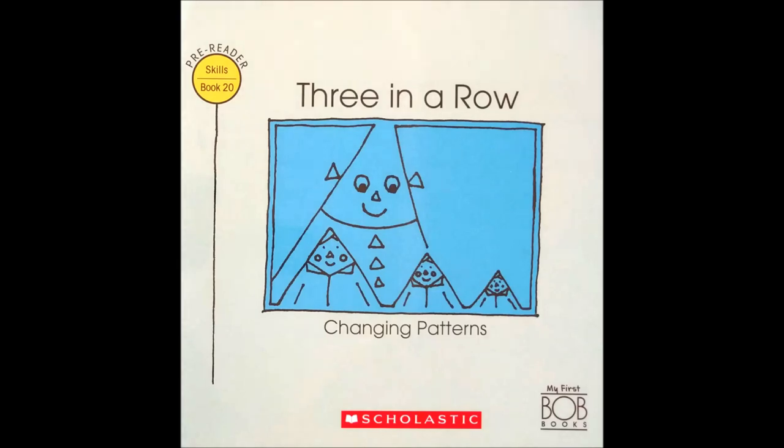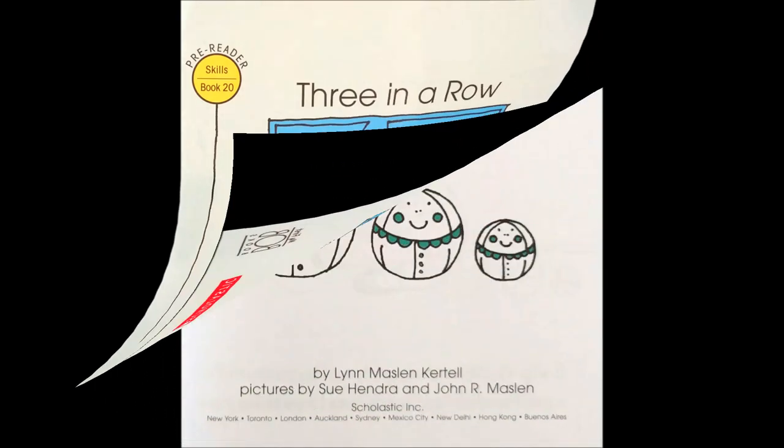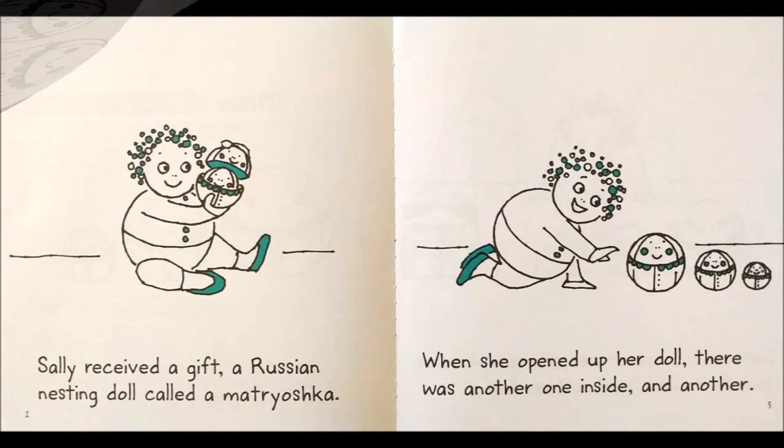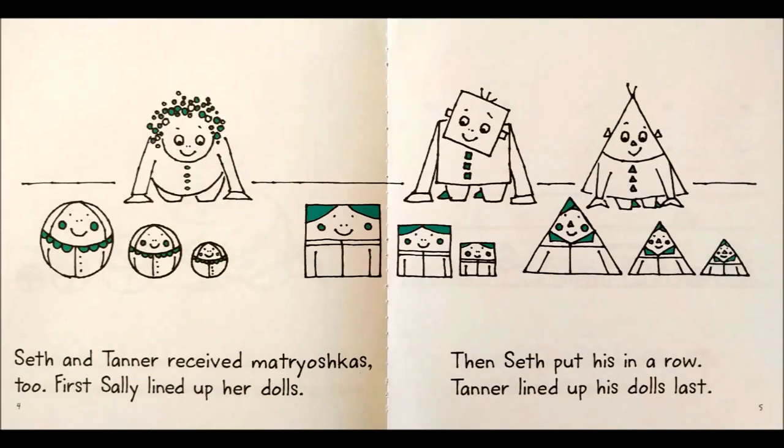Three in a Row, Changing Patterns by Lynn Maslin-Kertell. Sally received a gift, a Russian nesting doll called a Matryoshka. When she opened up her doll, there was another one inside, and another.